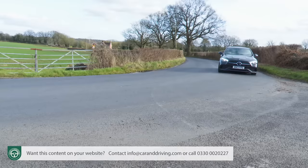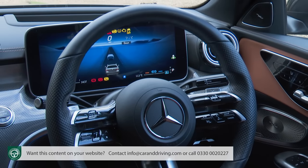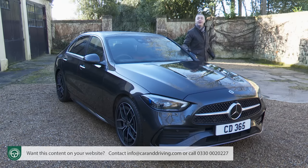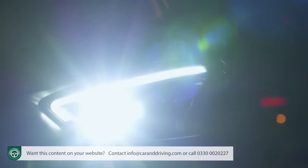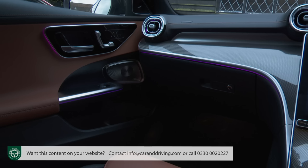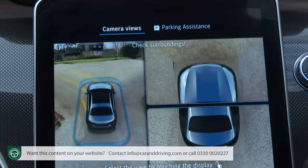Interior upgrades with AMG Line include a dashboard in Artico man-made leather, metal weave trim, a multi-function AMG sport steering wheel finished in nappa leather, plus AMG floor mats and brushed stainless steel sports pedals. AMG Line Premium adds grey-painted 19-inch AMG multi-spoke alloy wheels, super high-resolution headlights with adaptive high-beam assist and the digital light feature, ambient lighting with monochrome and multi-colour shade options, illuminated door sills, keyless Go comfort access, MBUX augmented reality for navigation, and a 360-degree surround-view camera. At this level the C-Class also features powered front seat and steering column adjustment with memory settings, and active parking assist which can detect free parking spaces and steer the car in while the driver just operates the accelerator and brake.